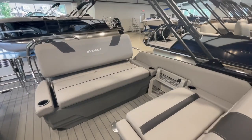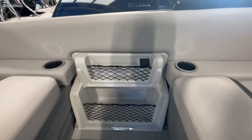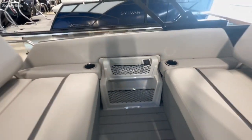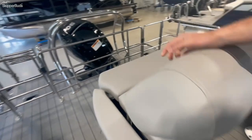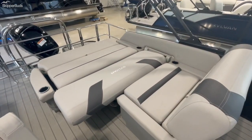Here's what it looks like without the table installed — a nice little storage space for pretty much anything, charging ports, and then this opens up to a big lounger layout spot.